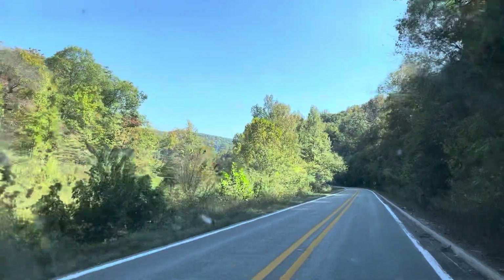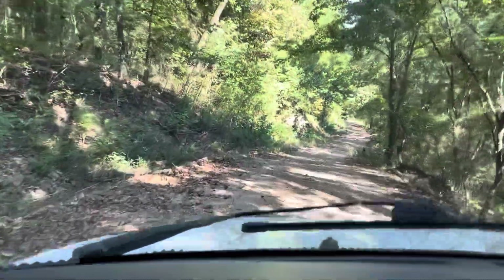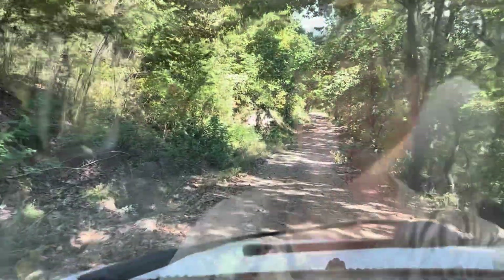The road down to Page Falls slash Broadwater Hollow Falls is a little on the sketchy side. It'll be an interesting experiment to see if the van can make it down there and back out again. Well, we made it down here!